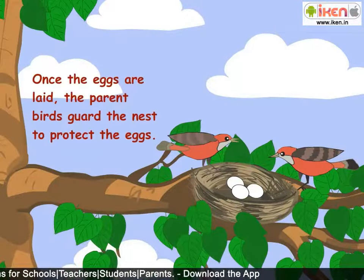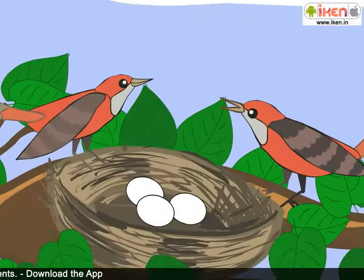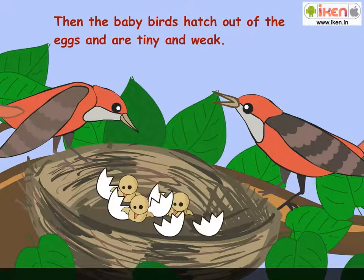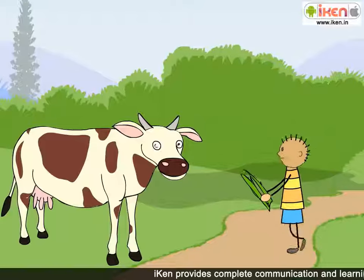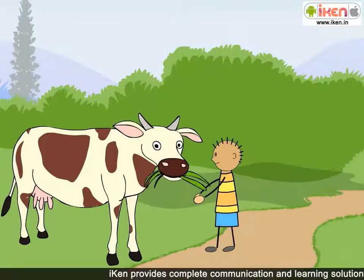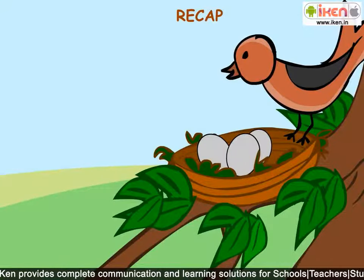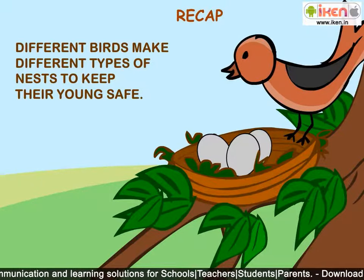Once the eggs are laid, the parent birds carve the nest to protect the eggs. Then the baby birds hatch out of the eggs and are tiny and weak. The parents protect them and feed them till they are ready to fly off. Recap: Different birds make different types of nests to keep their young safe.